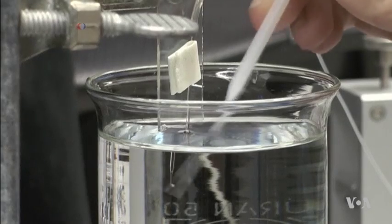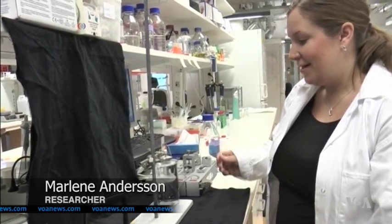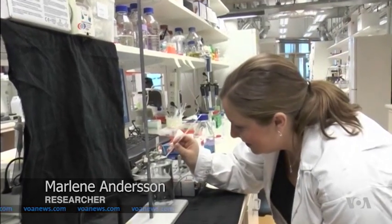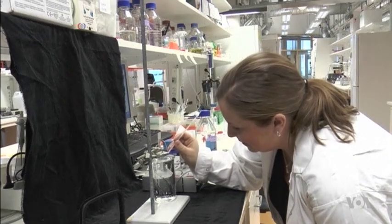Then the team just tried to do the same thing in a beaker. We pumped the protein into a low pH solution, so an acidic solution, and then the fibers form instantaneously as the protein hits the low pH buffer.